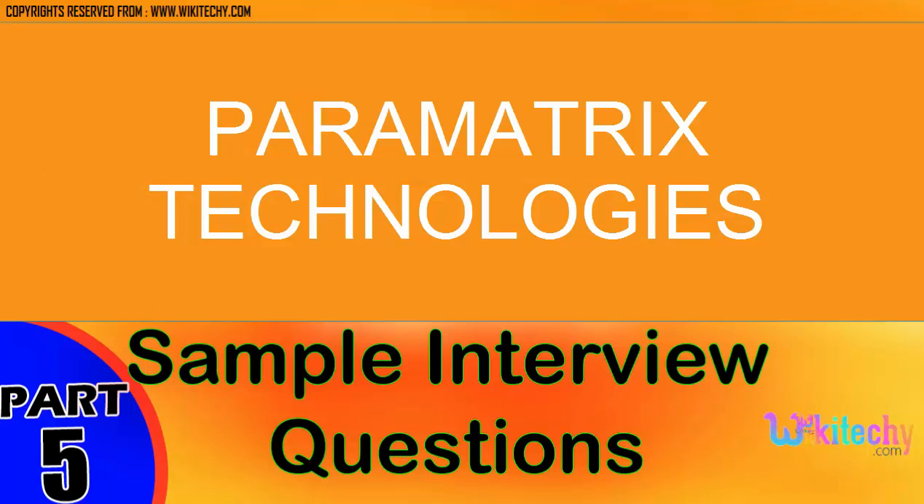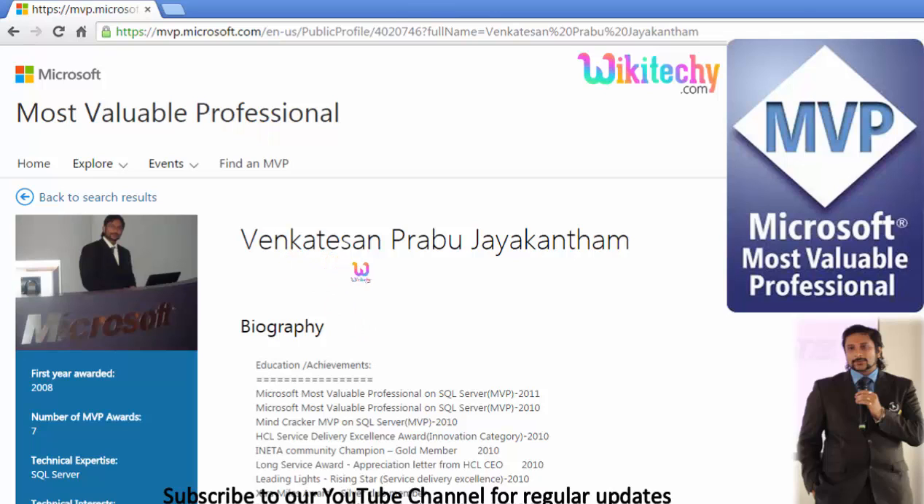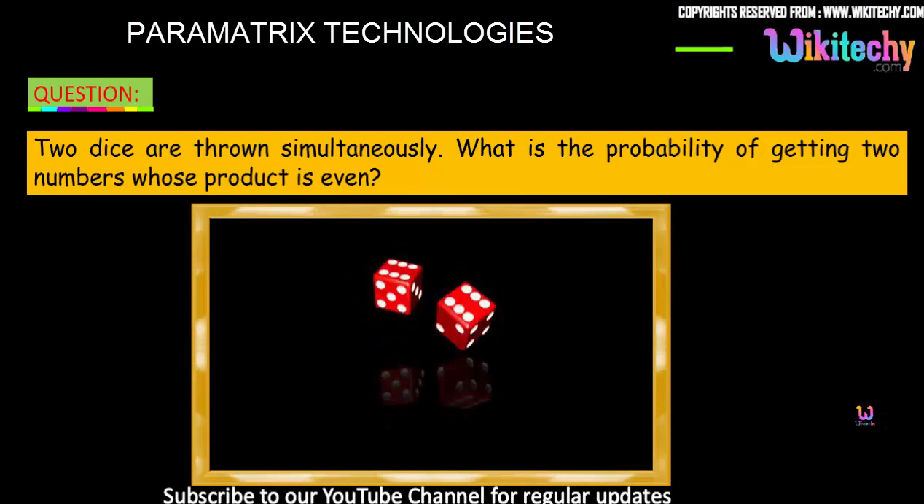Welcome to wikidiki.com. Here are some of the most important questions we are going to see now. My name is Venkat. I am a Microsoft Most Valuable Professional — you are able to see my profile on Microsoft.com.